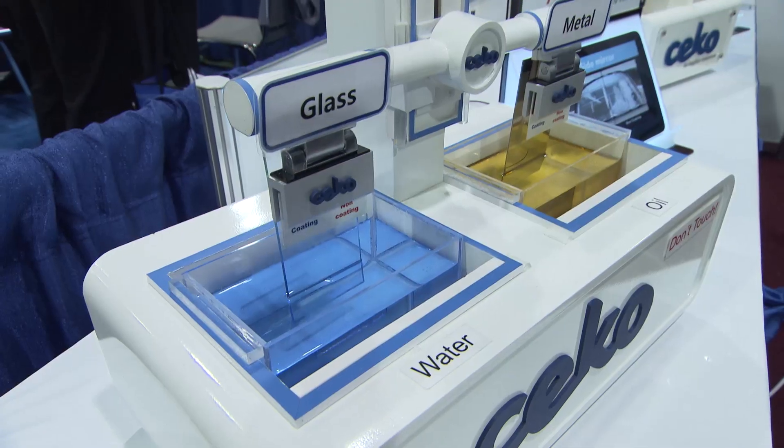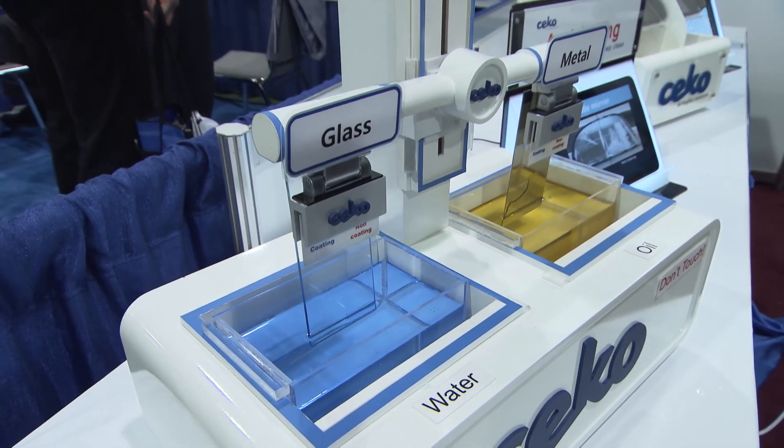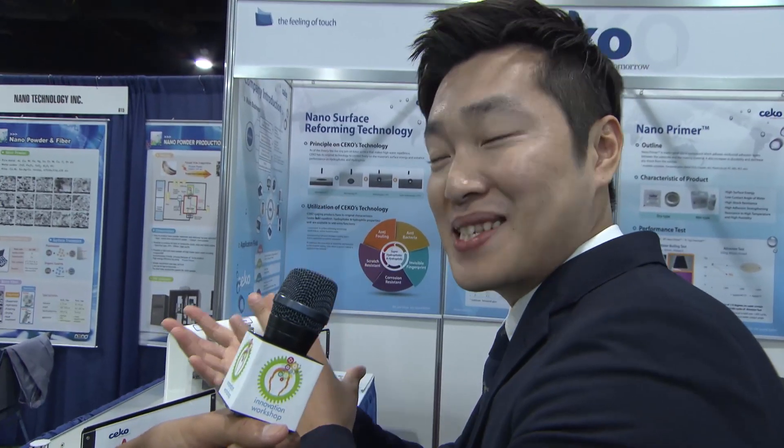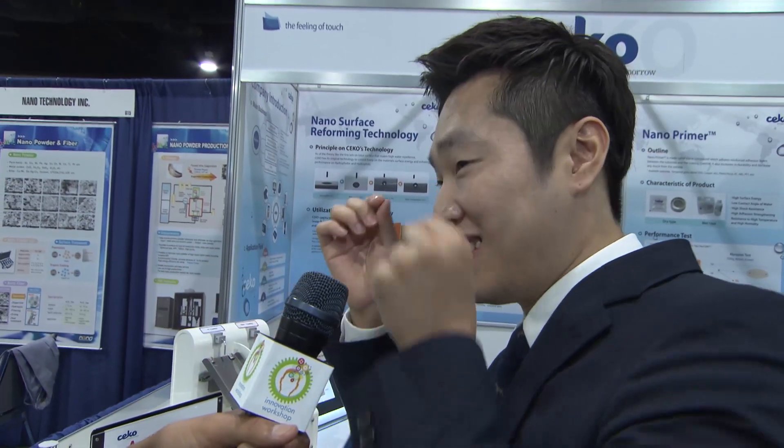Nanotechnology — ask how, ask now, ask Sherwin-Williams. How are you using nanotechnology? Especially in glasses, we have improved our nano-coating solutions to help with anti-scratch and easy-cleaning functions. It is great for glasses. Nanotechnology — great for your eyeglasses.